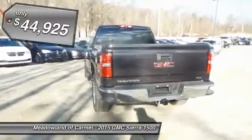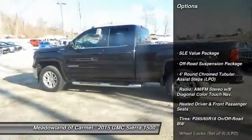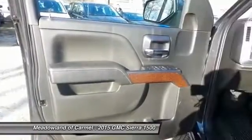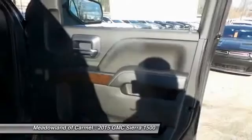Here are some of this vehicle's great options: traction control, Bluetooth, front air conditioning, automatic transmission, cruise control, compass, passenger airbag, power windows, heated front driver and passenger seats, and trip computer.